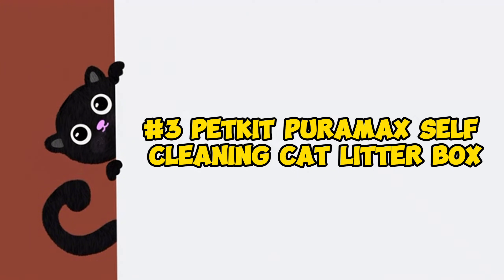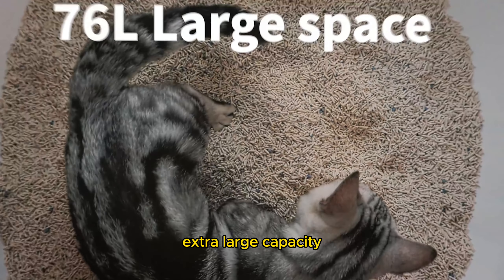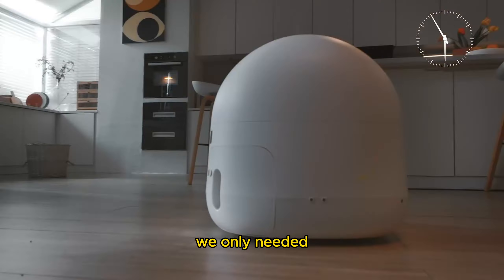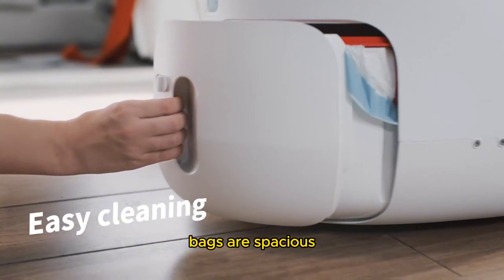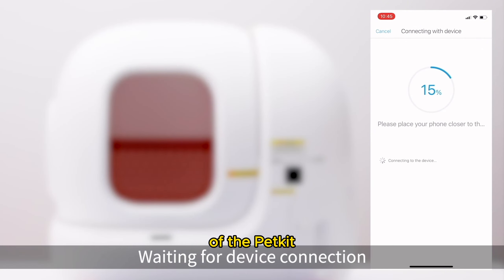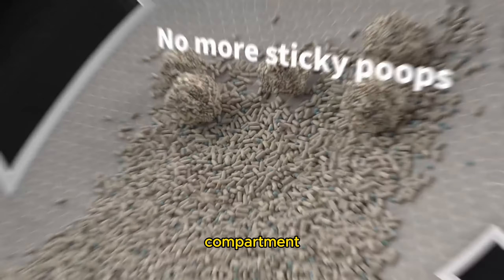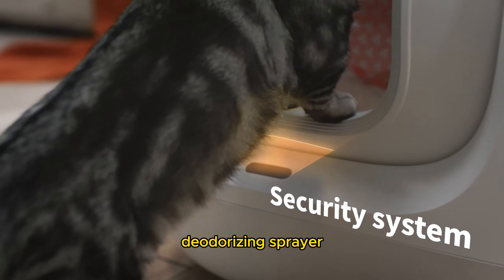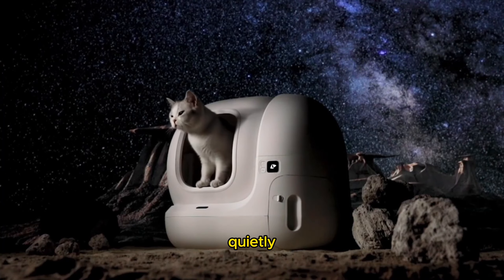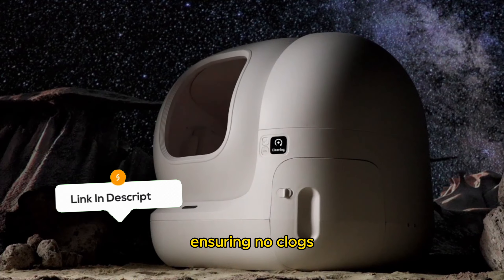Product number three: the PETKIT PuraMax self-cleaning cat litter box. The PETKIT PuraMax is ideal for households with multiple cats, thanks to its extra-large capacity. In our tests with three cats, we only needed to empty the litter compartment about once a week. The included trash bags are spacious and come with a convenient drawstring handle. This app-controlled litter box features excellent odor control, with a tightly sealed waste compartment, an odor-eating block chamber, and an automatic deodorizing sprayer. The PuraMax operates quietly, tumbling litter over grates to separate waste and return clean litter to the main compartment, ensuring no clogs during testing.